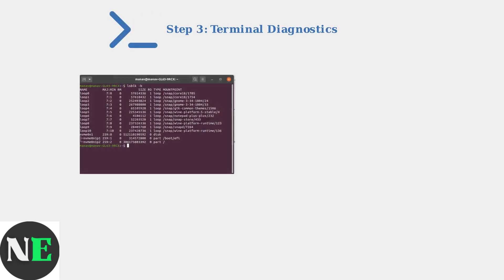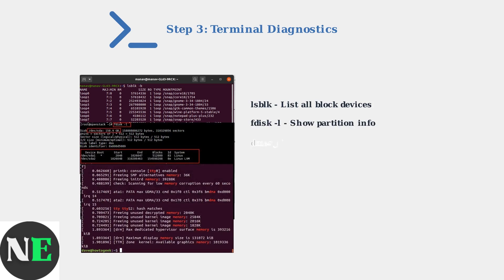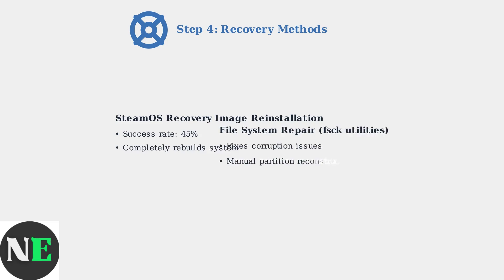In SteamOS, use terminal commands to diagnose drive detection issues. The lsblk command lists all block devices, while fdisk shows partition information. If basic diagnostics fail, try advanced recovery methods: SteamOS reinstallation has a 45% success rate, while file system repair using fsck utilities can resolve corruption issues.